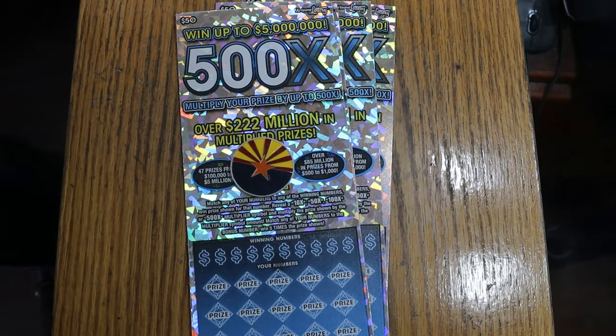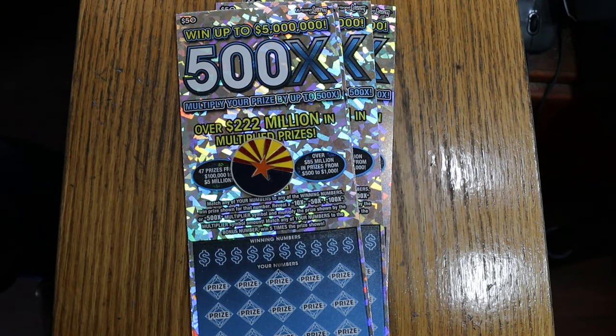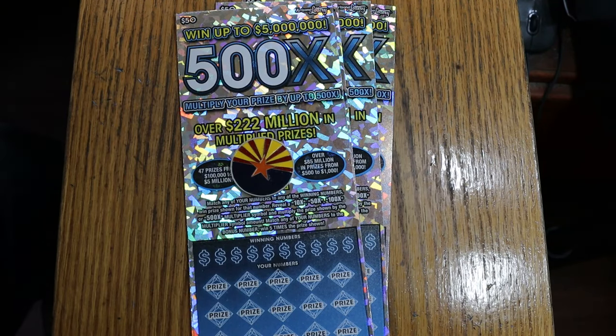What's up YouTube, AZ Scratchers, and welcome to another little scratching session. Today we've got four of my favorite tickets, the $50 500X. I've got tickets 5 through 8, and the book number is 375463, odds are 1 in 2.51.